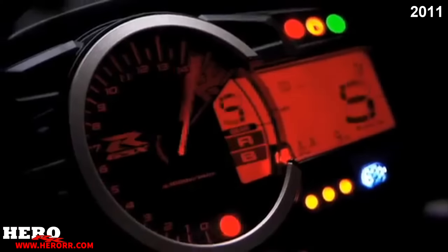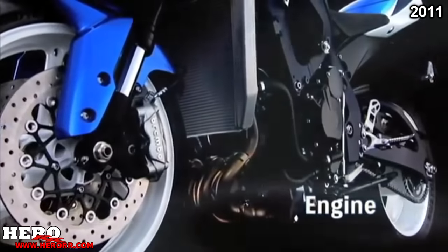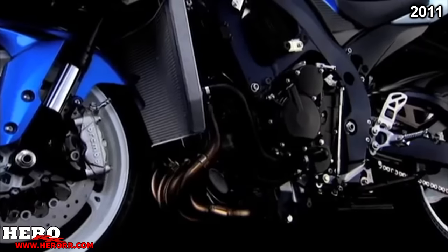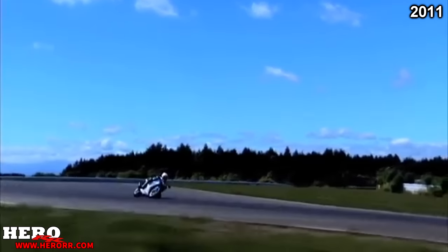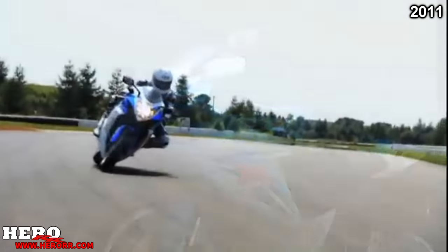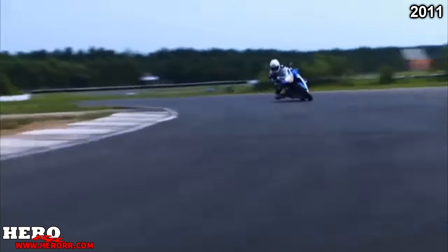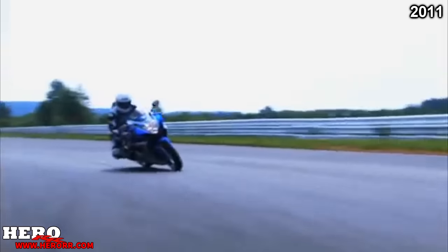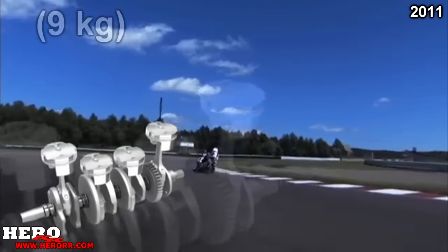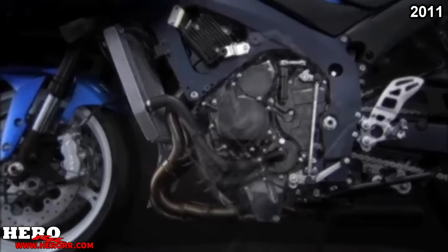Updated fuel injectors gave more midrange power while maintaining top-end power. New Brembo brakes in the front and a new back torque-limiting clutch were added for smoother downshifting. Showa big piston forks and Showa rear shock became standard. The 750 also got an upgraded instrument cluster, weighed 20 pounds lighter, and makes the same power as the previous model. There were no changes for the 2011 GSX-R1000.